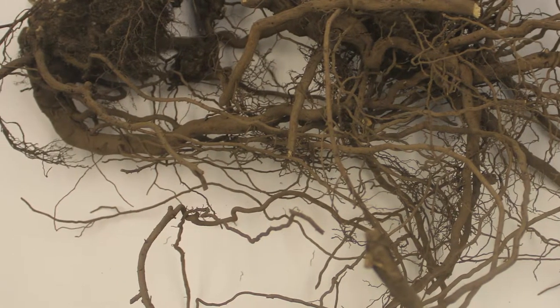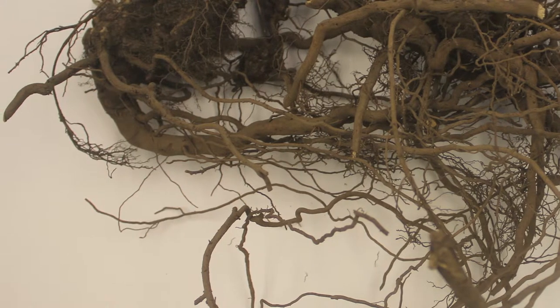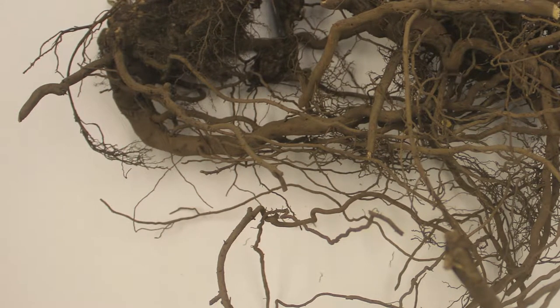Mostly what nematodes will do is feed on fine roots of plants, thereby decreasing the plant's ability to acquire water and nutrients. So the symptoms you'll see in most crops, including perennial and annual crops, are reduction in vigor above ground, reduced yield, and sometimes if you pull up the root system, like in raspberry, you'll see a lack of fine roots, which means there are a lot of nematodes there. They've caused mortality of those roots and the plant hasn't been able to compensate by growing new small roots.